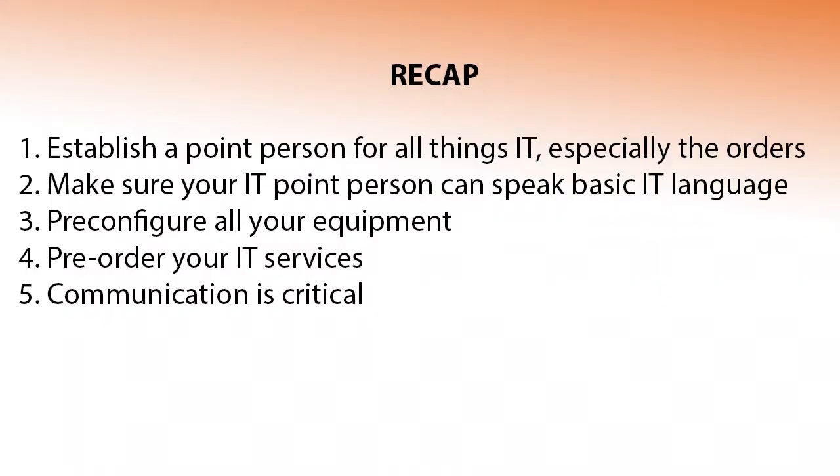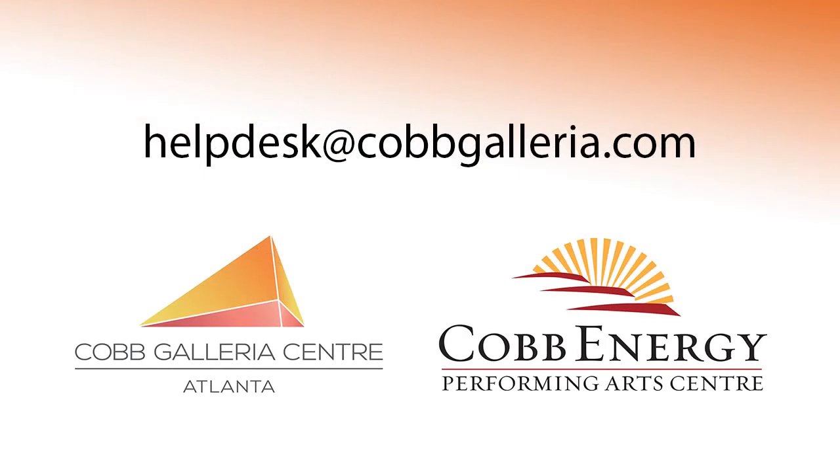Just to recap: number one, establish a point person for all things IT, especially the orders. Number two, make sure your IT point person can speak basic IT language. Number three, pre-configure all of your equipment. Number four, pre-order your IT services. Number five, communication is critical. Thank you.